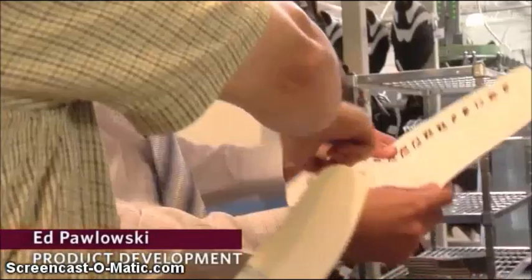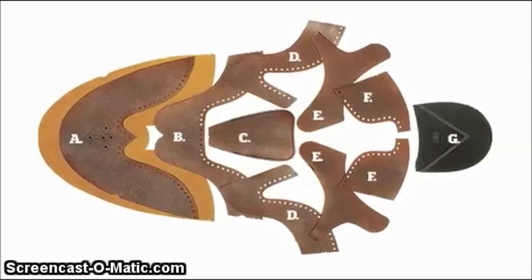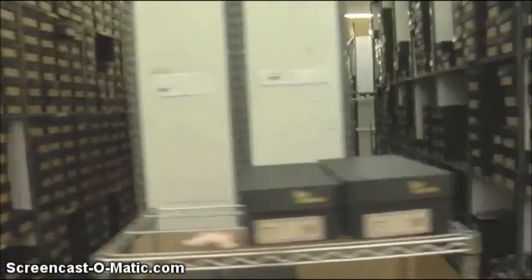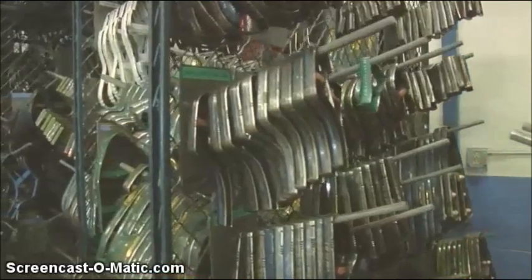My name is Ed Pawlowski, and I'm one of the team members in the product development and engineering department — this will be my 24th year. There were a lot of shoe factories in Wisconsin when I started in a pattern shop, but as shoe factories were coming and going, Allen Edmonds just kept building and building. On a day-to-day basis, I work on designing and engineering new patterns and creating the style lines, which we send to a cutter.